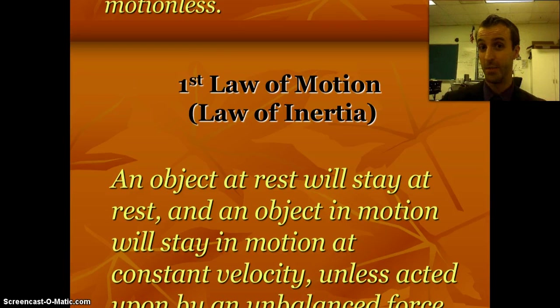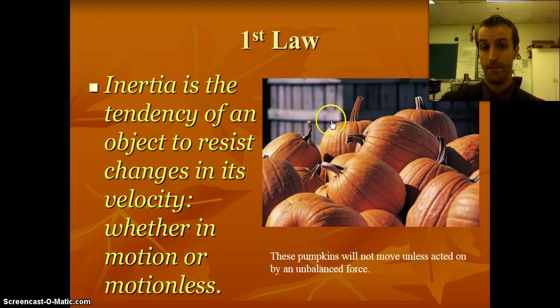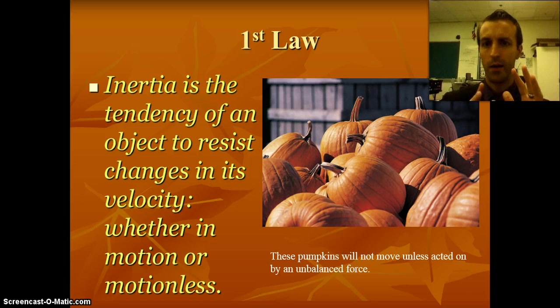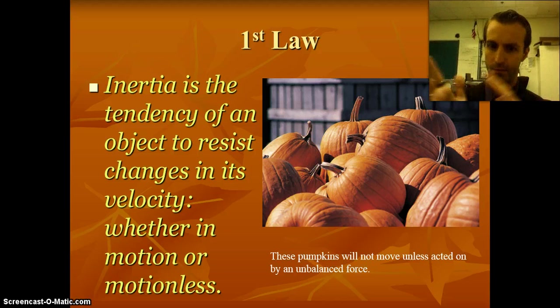Here's a really exciting example: pumpkins. There they are, being all pumpkin-y, and they're going to keep being pumpkins and sitting in that pile until the end of time, until an unbalanced force comes along — like you throwing them at your brother. That's inertia. The pumpkins aren't going to go anywhere because objects have inertia. They want to stay doing what they're doing. If they're motionless, they want to stop moving.